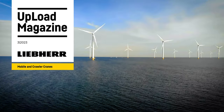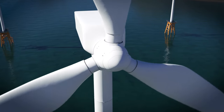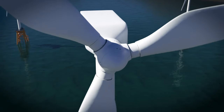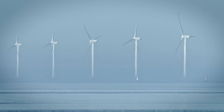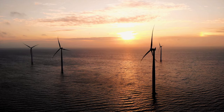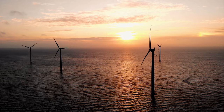To drive forward the energy transition, huge wind turbines are needed at sea to harvest the powerful sea winds and supply green electricity to the mainland. By mid-2022, 27 offshore wind farms were fully operational in Germany. Another is currently being built on the Baltic Sea, 28 km north of the island of Rügen.